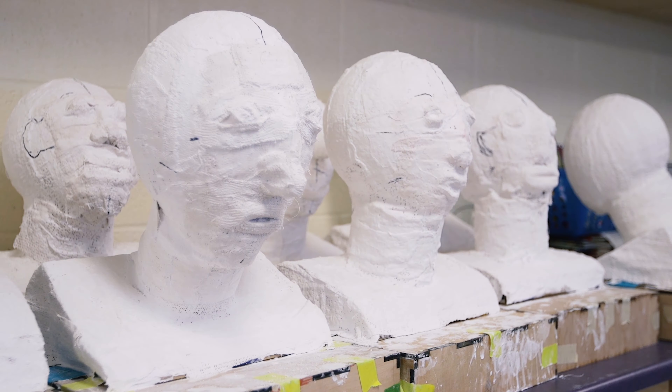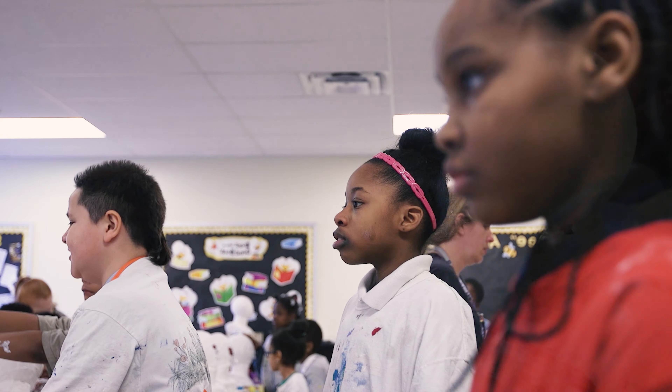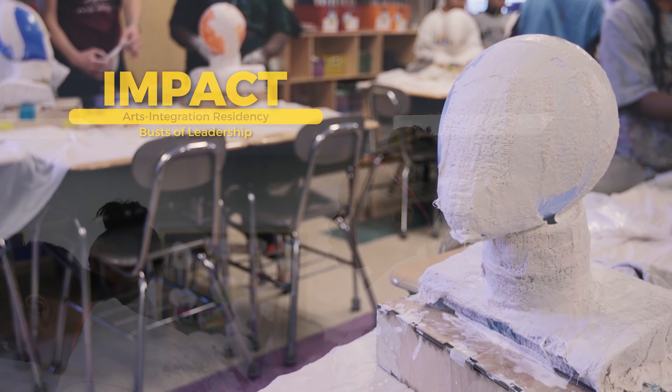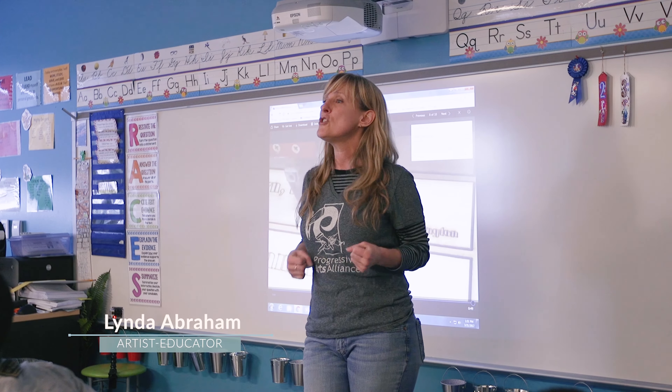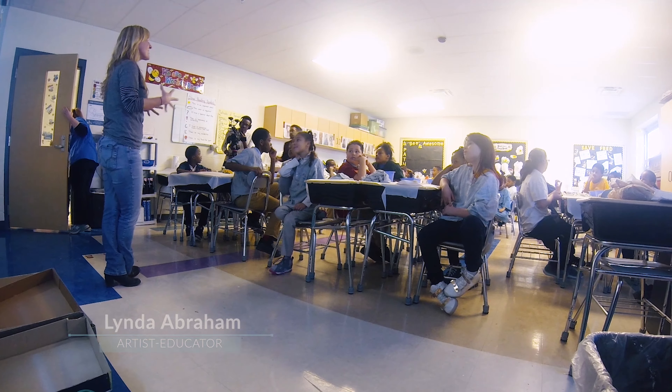The best project my fourth graders did was taking a look at historical figures through the civil rights movement and how they played a role in changing history. When we started this project, I wanted you guys to think of yourselves as leaders.